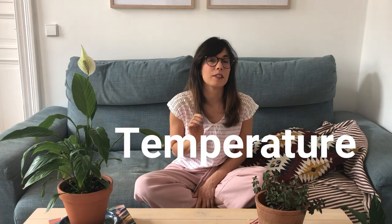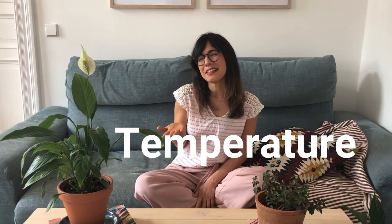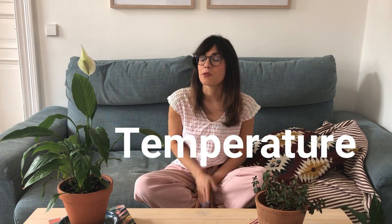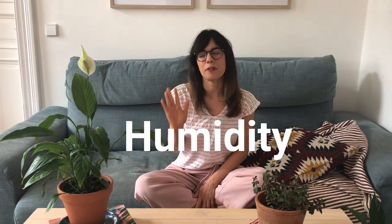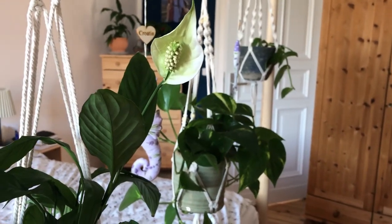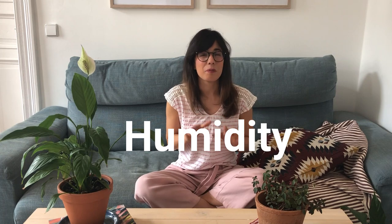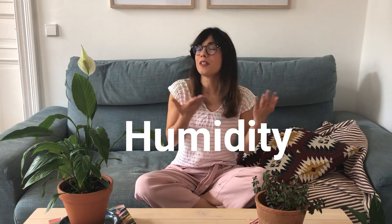In terms of temperature, this plant comes from Colombia and Venezuela, which are very tropical areas in the world. She likes to be on the warmer side of the spectrum, but I would recommend keeping her in a room that is between 16 to 26 degrees Celsius. Because this plant comes from the tropics, she really likes humidity. We have her in a room with many other tropical plants — tropical plants actually help each other with humidity levels. But if you feel that the air in your home is really dry, you can also put her on top of a humidity tray or close to a humidifier.